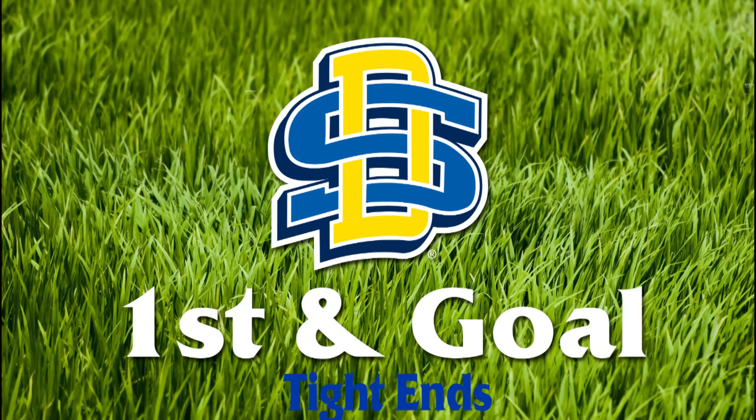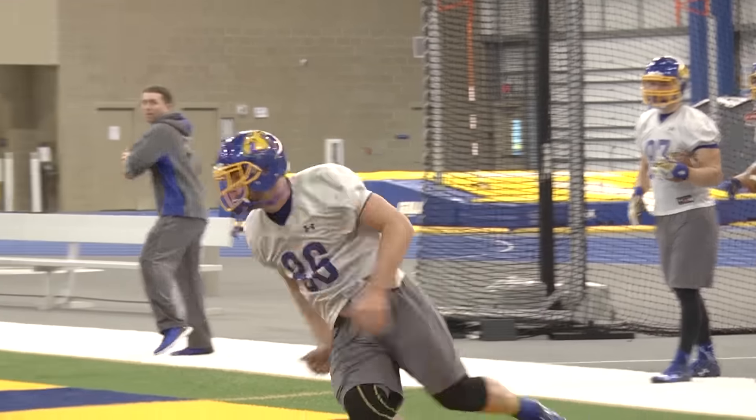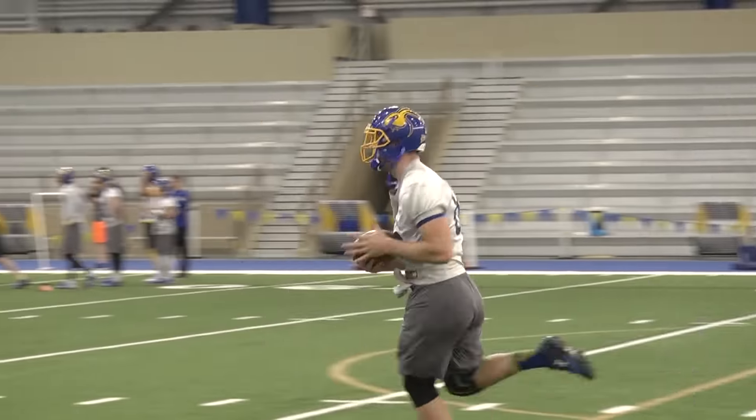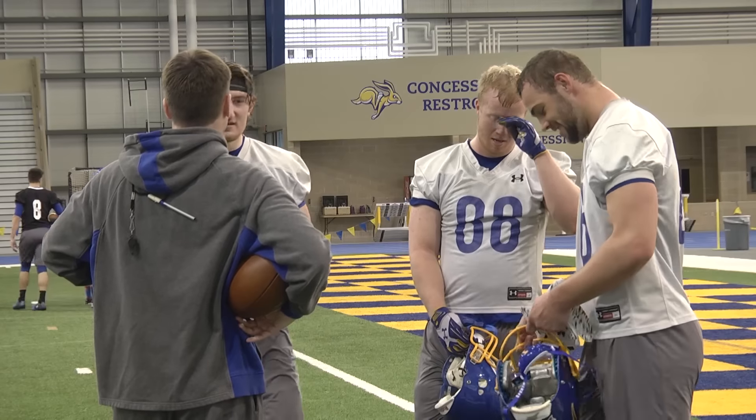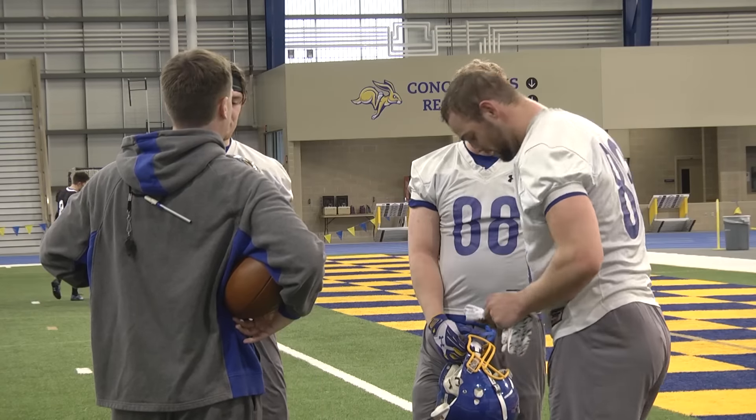In the second installment of First and Goal this spring, we break down the tight end position led by junior Dallas Goddard. The Britton, South Dakota native was second in receiving for the Jacks one year ago, hauling in 26 catches for 484 yards, and he's picking up where he left off.